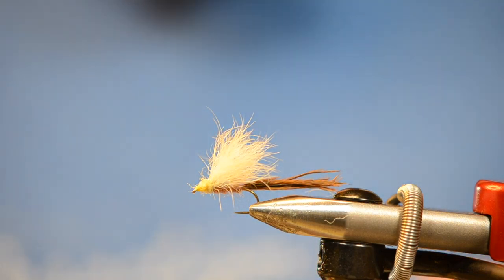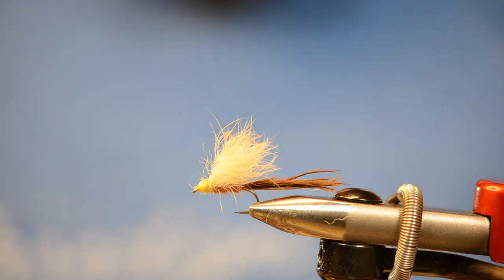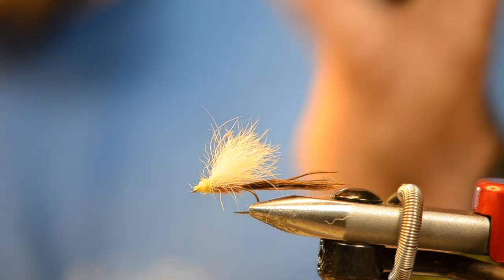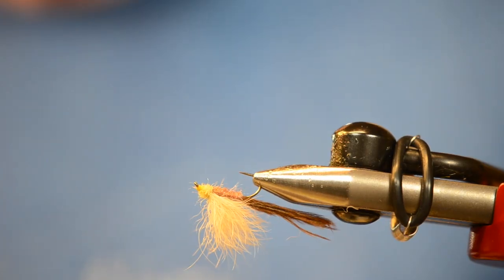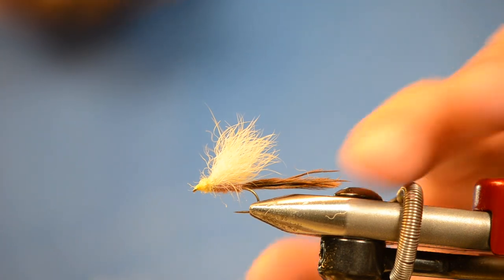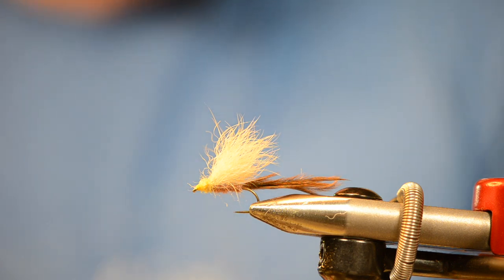Once the dubbing is in place, do a whip finish and that's essentially the fly — that's it. That's the Dave Goulet Potamantis Emerger right there. These are coming off right now on the lower stretches of my home waters, interlaced in between sulfurs, isos, and all that other good stuff. They're huge — tens, eights, sixes — bright yellow. You could take the same platform and alter the colors for some of your other drake patterns as well.